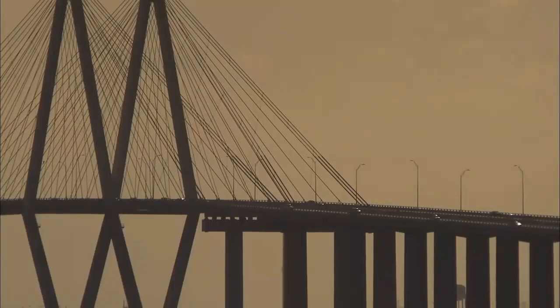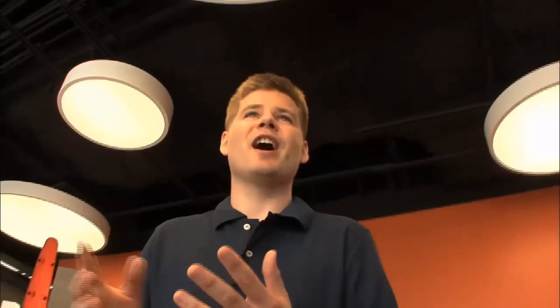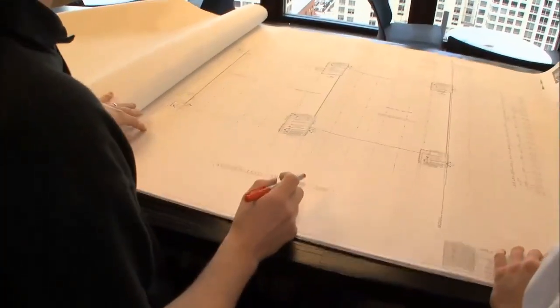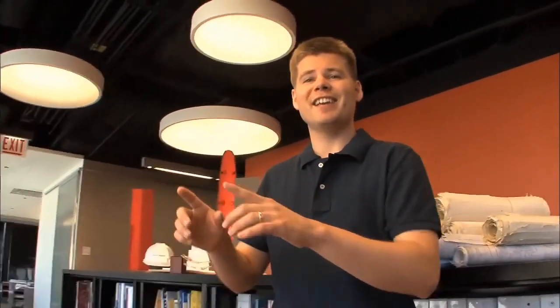Very simply put, structural engineering is making things stand up. Already in my career, I've worked on a huge variety of projects — baseball stadiums, football stadiums, practice fields. I've worked on high-rises here in Chicago and even internationally in Denmark and in the UAE, in Dubai. The architect usually gives us a pretty picture of the skin of the building. A structural engineer really looks beyond that into the guts and the bones that hold up that skin.